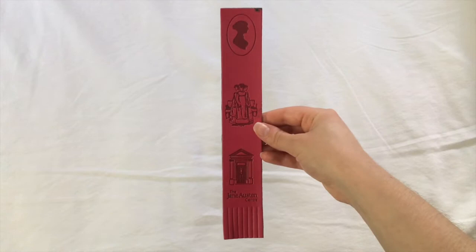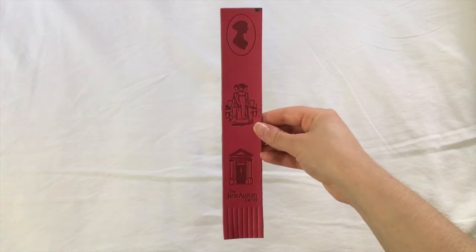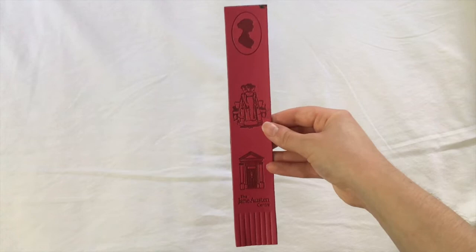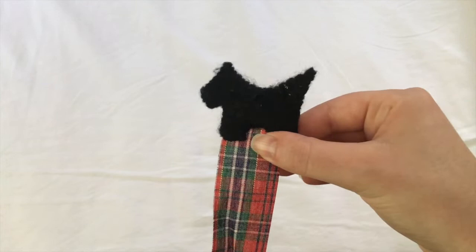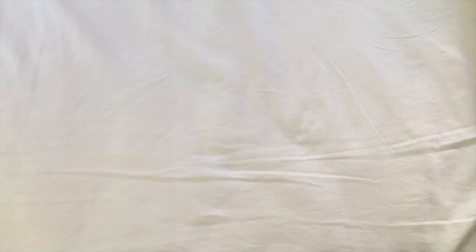Then we have this leather bookmark from the Jane Austen Center. This must have been when I went in high school. It's very nice pink leather with some Jane Austen scenes and then the front door of the center itself. And I've got this ribbon bookmark which my mother made — it's just some lovely tartan ribbon and a little felted Scotty Dog at the top.